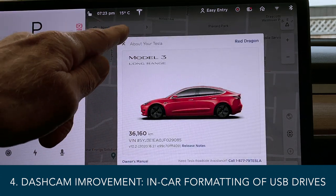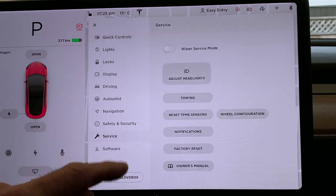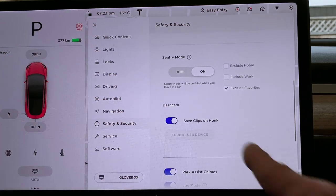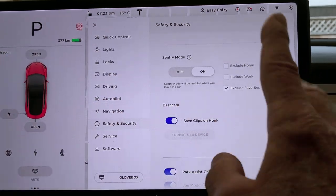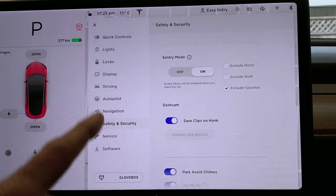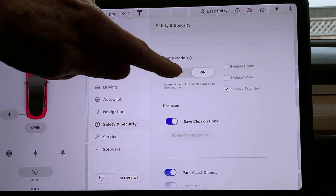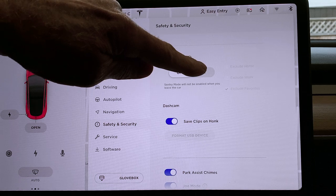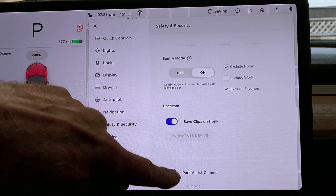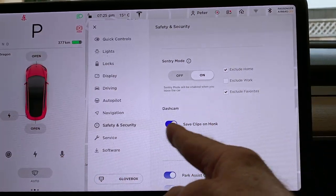The remaining feature is the dash cam improvements. Going into car controls, Safety and Security, then up to Dash Cam — I'm not 100% sure why the option to format the USB drive is grayed out. I do have a USB drive in here and it is recording. I wonder if it's because sentry mode is on — I tried turning it off, tried Save Clips on Honk — that doesn't do it. I'm going to have to find out why it's grayed out.